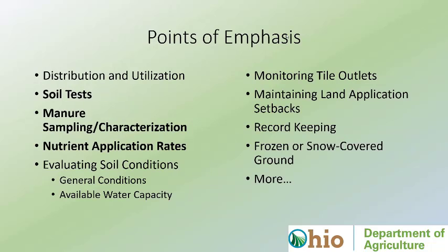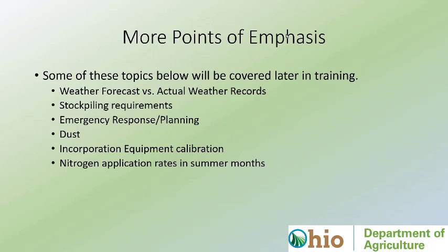Points of emphasis during site visits: distribution and utilization, soil tests, manure tests, and nutrient application rates are things we hammer home even at a perfectly compliant facility. You've got to have up-to-date soil tests and representative manure samples to apply at rates that are economically and environmentally feasible. We also evaluate soil conditions before and after application. Other emphasis areas include weather forecasts, actual weather data, stockpiling, setback issues, and nitrogen application rates in summer months — we've had issues with applying too much plant-available nitrogen during summer when there's no growing crop.